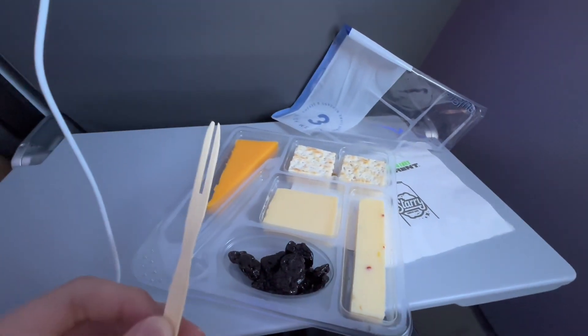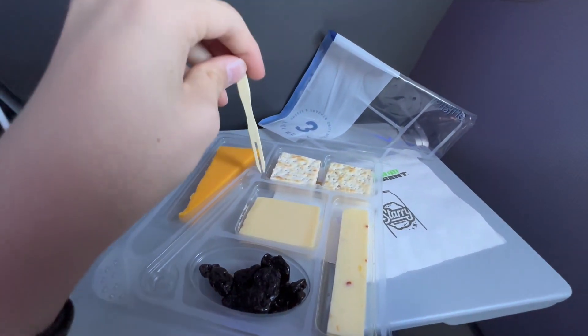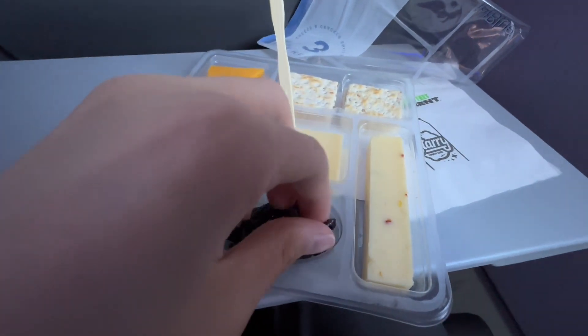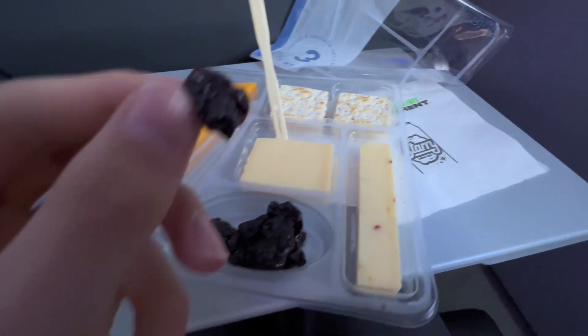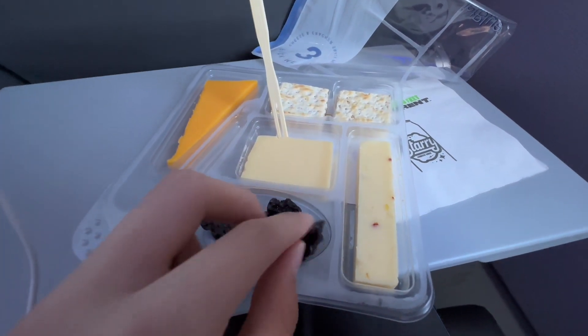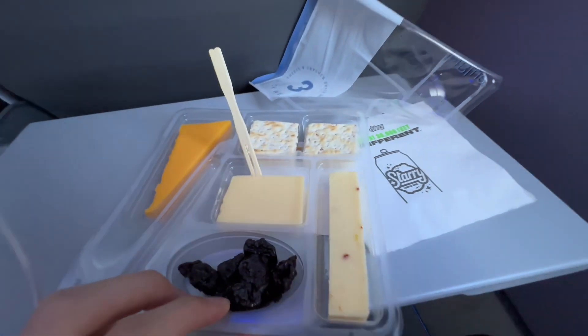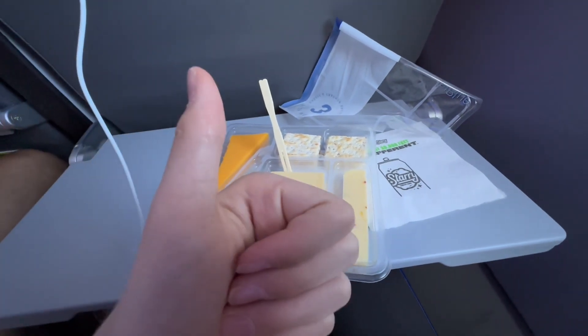I got snack box three today. It was originally $9, but I got half off with the JetBlue card, so it was only $4.50. It comes with a little mini wooden knife to cut your cheese with, three different types of cheeses, cranberries, and crackers. It was all very delicious and definitely felt very fresh, especially because we were 10,000 feet in the air — first time I'm having cheese in the sky.